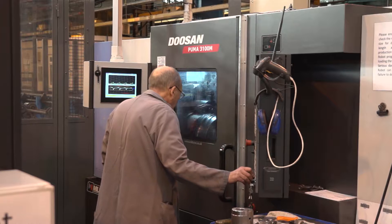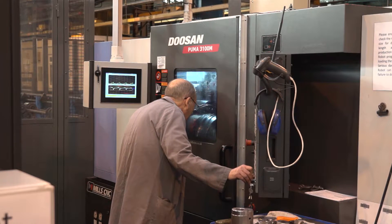Why did you decide to automate your process? We were coming to the time where we had to renew some of our older lathes, and we thought we'd take the opportunity at the same time to automate it and hopefully speed the process up. Has that happened? It has, yeah.